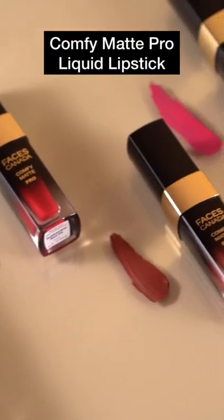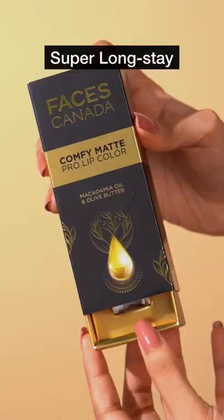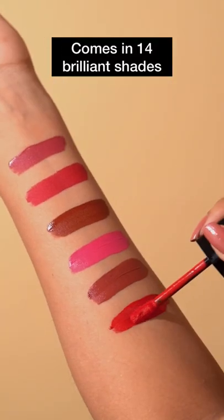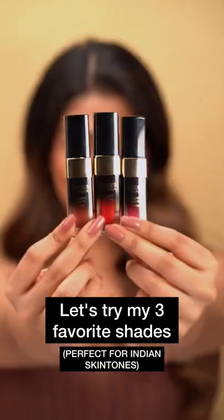Got my hands on the new Faces Canada Comfy Matte Pro Lipsticks. It's true to its name — Pro Long Stay and Pro Comfy. They come in 14 stunning shades, and I found three that are perfect for Indian skin tones.